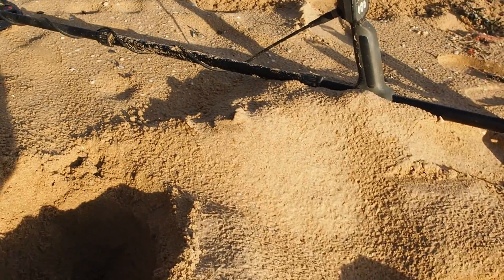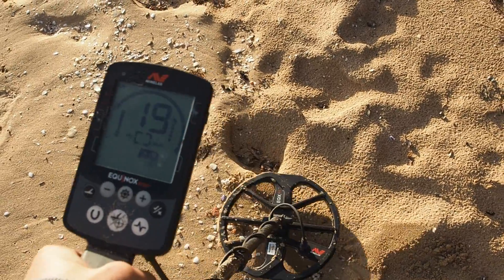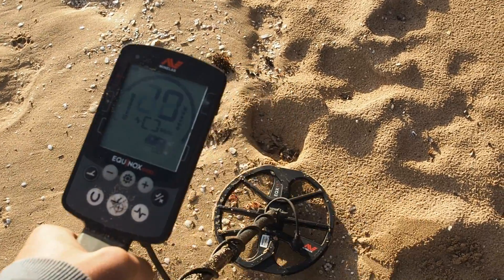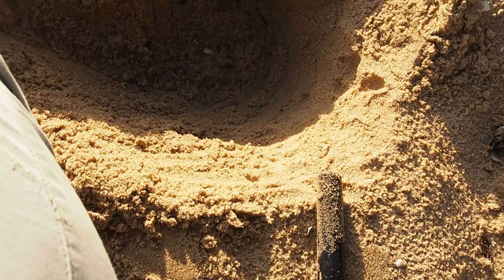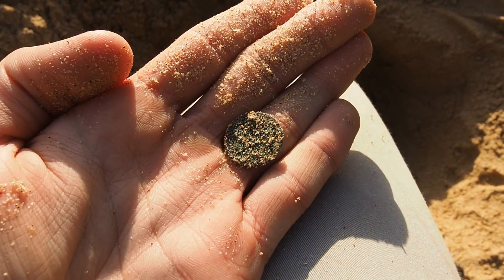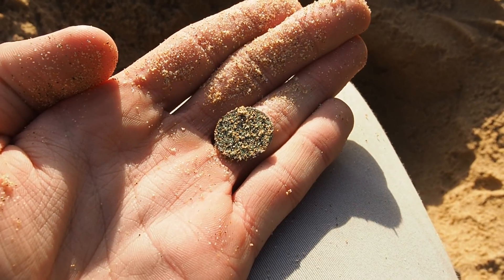So we're on our next target. Looks like a 1920, quite deep though. I'll dig it out and show you what it is. We just dug the hole — it's quite deep, probably about six to seven inches — and it looks like we have a little sixpence. Another silver for the day. I think we're about up to six or seven silvers now. We'll see if we can find some more.